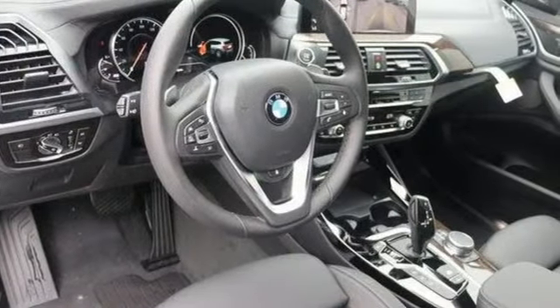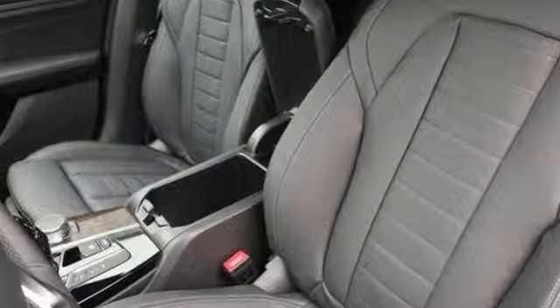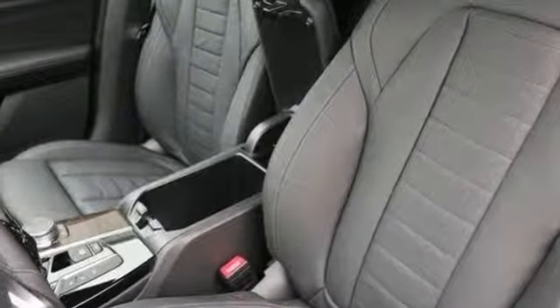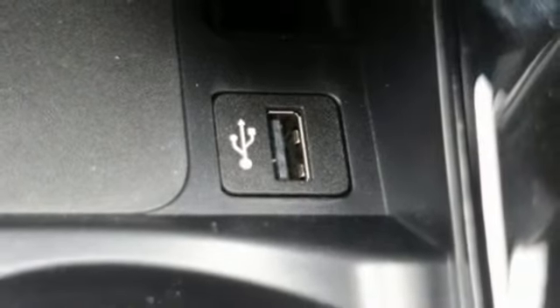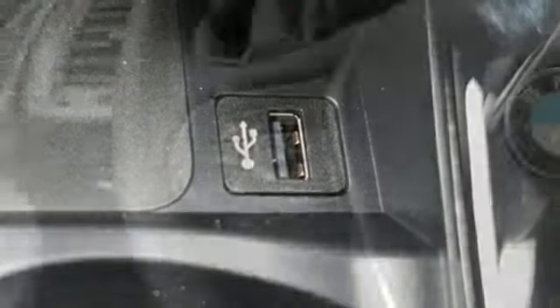Motor Trend reports: with newfound subtleness to its suspension setup, greater agility, stronger performance, reduced thirst, and expanded roominess, the X3 feels much more like something conceived in Munich should. BMW — the ultimate driving machine.